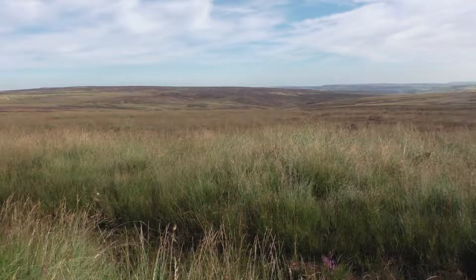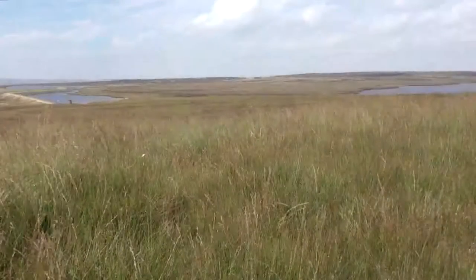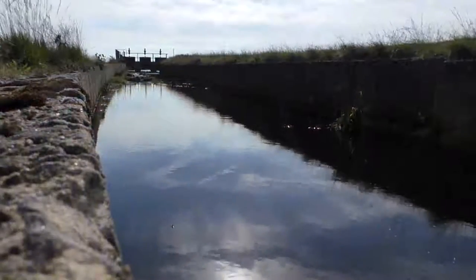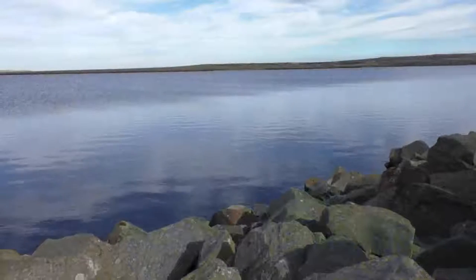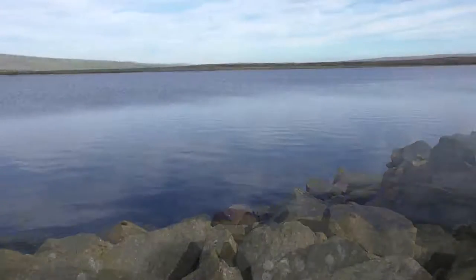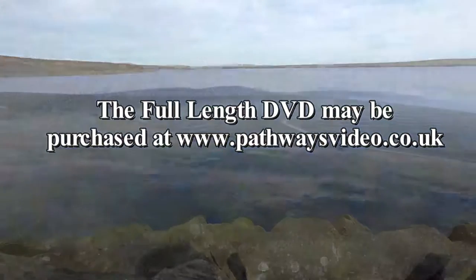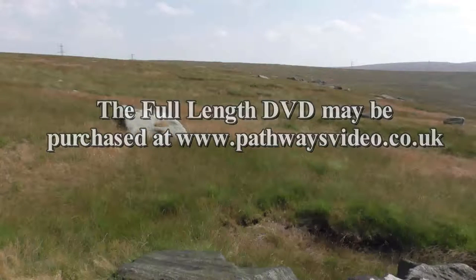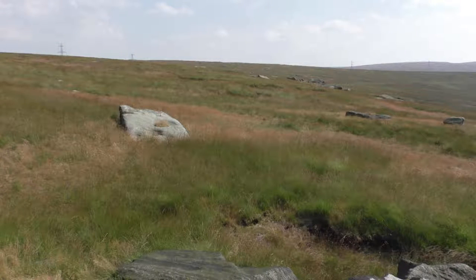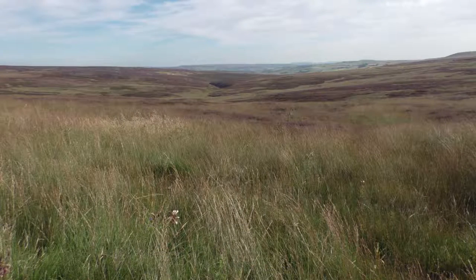The high rainfall levels on the Pennines has meant the moors are perfectly placed to act as catchment areas, with a system of dikes and conduits snaking along the contours, diverting the water into the reservoirs. The moors are wild, isolated places, where little grows except the heather and tough grasses, at home in the peat, the product of thousands of years of rotting vegetation in the waterlogged conditions.